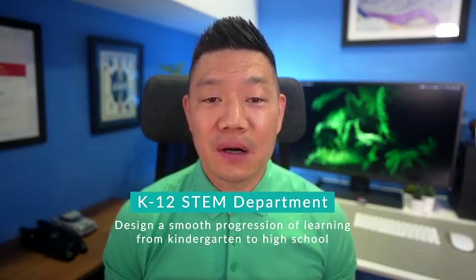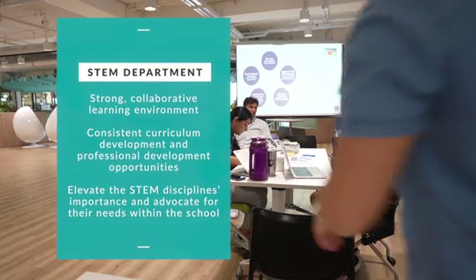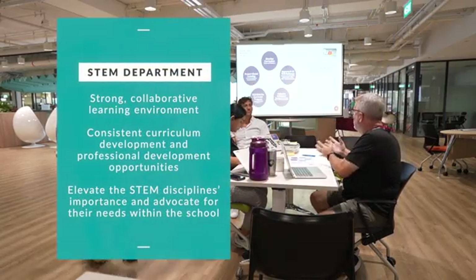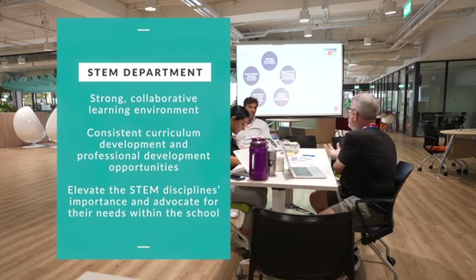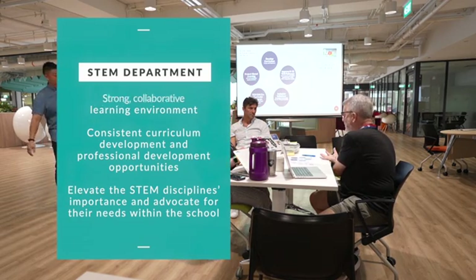It was also important to officially create a K-12 STEM department to help foster a strong collaborative learning environment, consistent curriculum development, and professional development opportunities, and ultimately elevate the STEM disciplines' importance and advocate for their needs within the school.